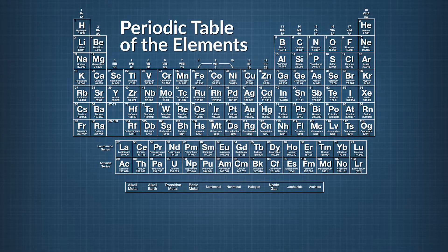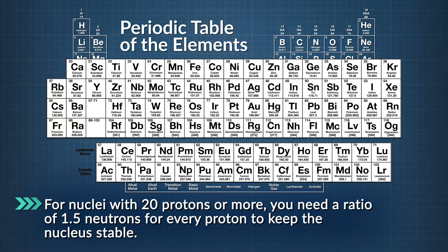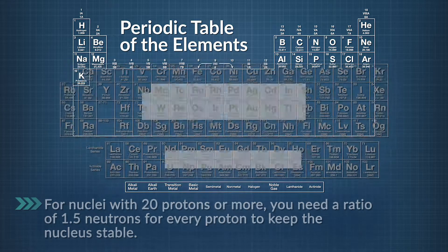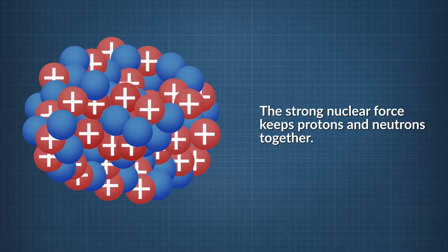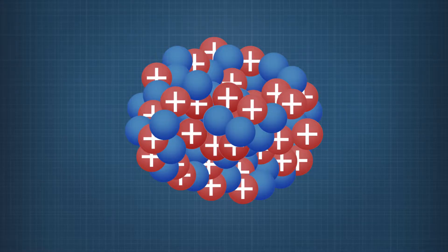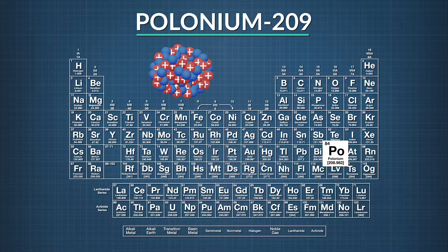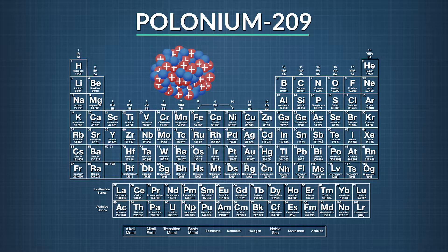When the nucleus is large, with 20 protons and above, the ratio for a stable nucleus changes. You need one and a half neutrons for every proton to keep the nucleus stable. As we said, the strong nuclear force keeps the protons and neutrons together, but only at extremely short distances. To keep all the protons from repelling each other in a nucleus with 20 protons or more, you need a higher ratio of neutrons. But there's only so much the neutrons can do. Once you get more than 83 protons in the nucleus, the repulsive force is just too great, and the nuclei will always be unstable and undergo radioactive decay.